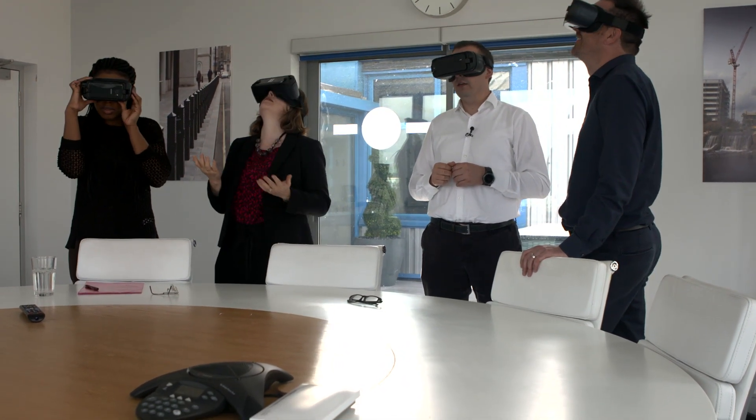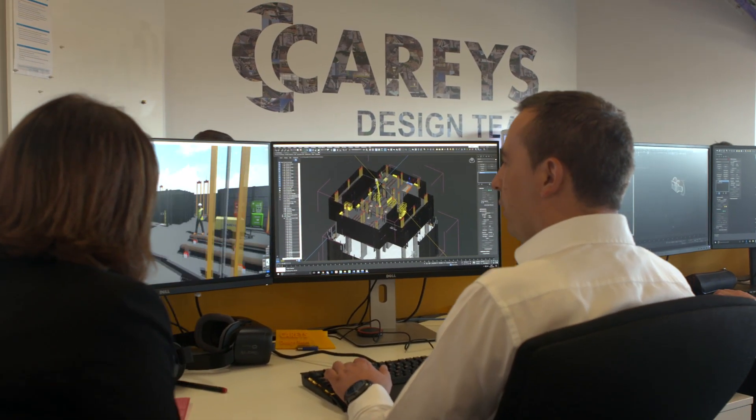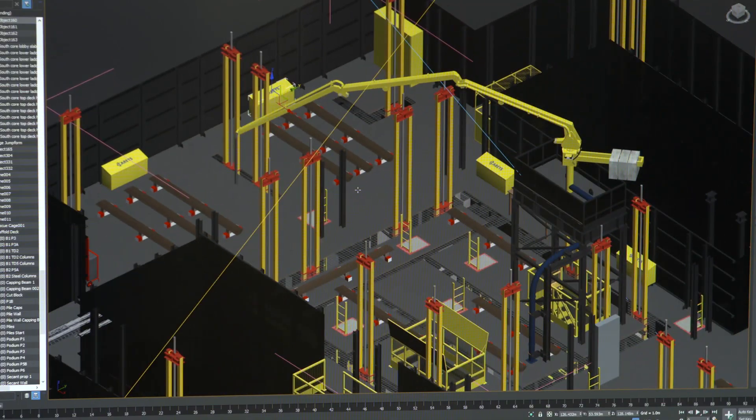You can almost be teleported. Imagine you have a crystal ball where you can actually travel in time and you can see your problems before they happen — and it gives you the chance to fix those problems. As they say, a picture tells a thousand words.